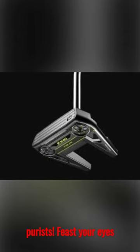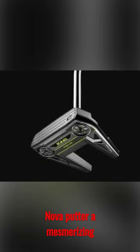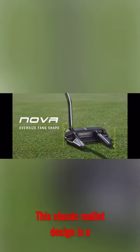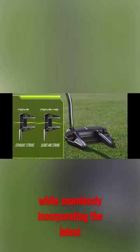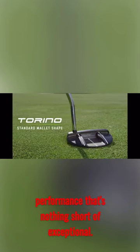Calling all golf purists. Feast your eyes on the all-new Cobra King Vintage Nova putter, a mesmerizing fusion of old-school charm and contemporary precision. This classic mallet design is a homage to the bygone era of golf, while seamlessly incorporating the latest advancements in technology for a performance that's nothing short of exceptional.